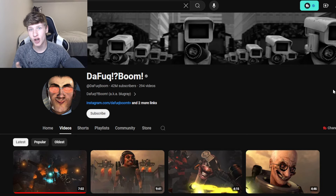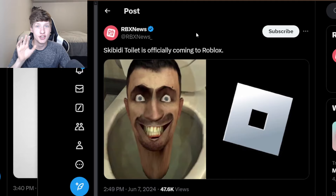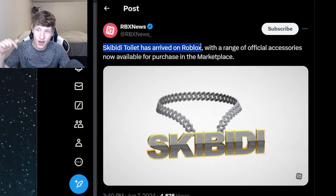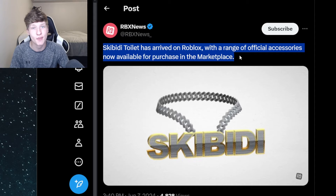The day has arrived and Skibidi Toilet is now collaborating with Roblox. Just about an hour ago, the RBX News Twitter account tweeted that Skibidi Toilet is officially coming to Roblox. Then just now, the same account tweeted that Skibidi Toilet has arrived on Roblox with a range of official accessories now available for purchase in the marketplace.